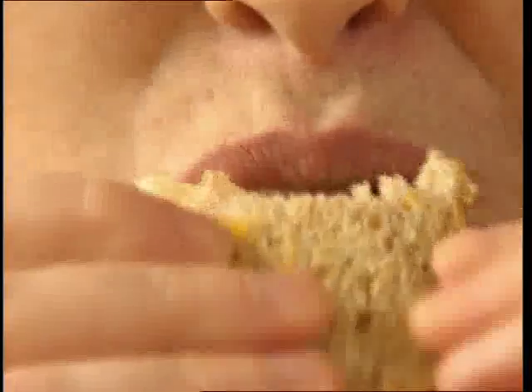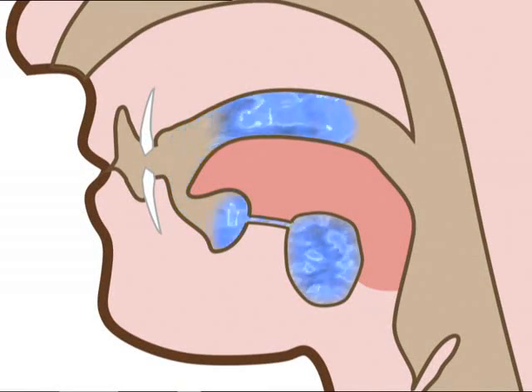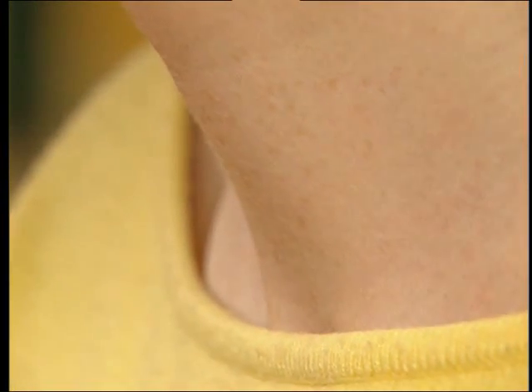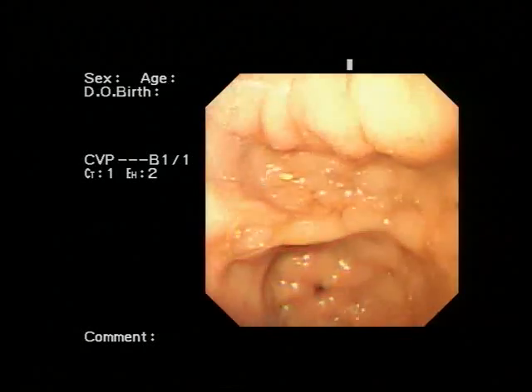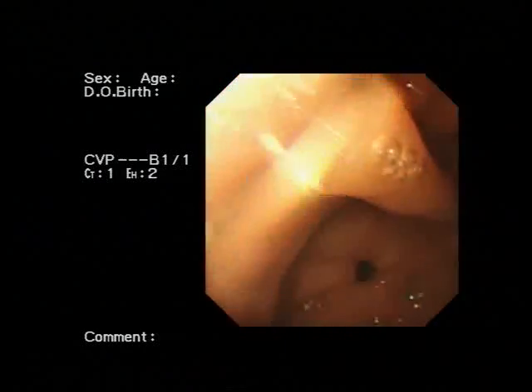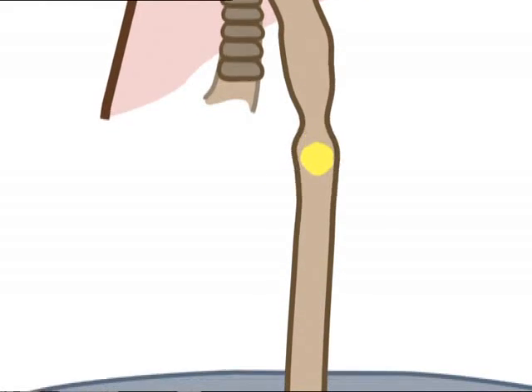Digestion starts in your mouth. Your teeth are designed to physically break up food into smaller pieces. At the same time, saliva is released. This moistens the food and contains the digestive enzyme amylase. When you swallow a mouthful of food, it's pushed down your throat into your oesophagus. The oesophagus leads from your mouth to your stomach. Muscles in the wall of the oesophagus contract, pushing the food along. This process is called peristalsis.